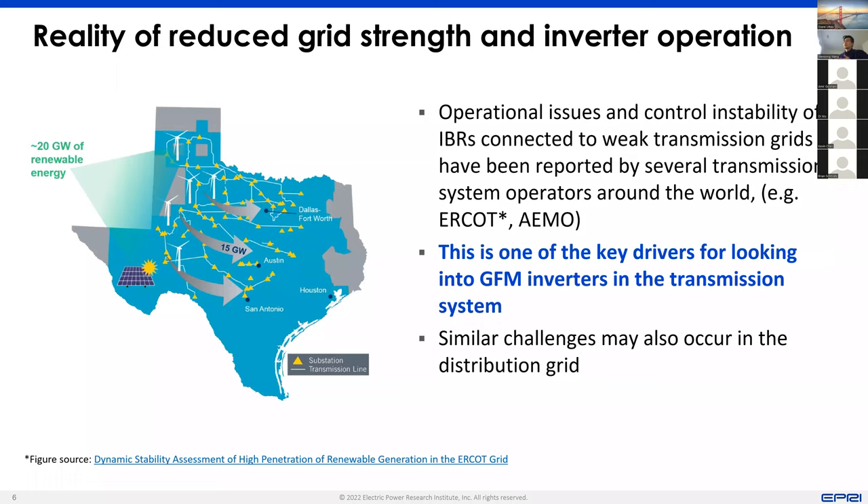A lot of these challenges have been observed in the transmission area. For example, here I show an example of ERCOT, where they have issues operating in a high wind penetration area, which is the Panhandle area in the northwest region of Texas. This has been one of the key drivers for looking into grid forming in the transmission system. What we tried to understand is whether similar challenges can also occur in the distribution grid.